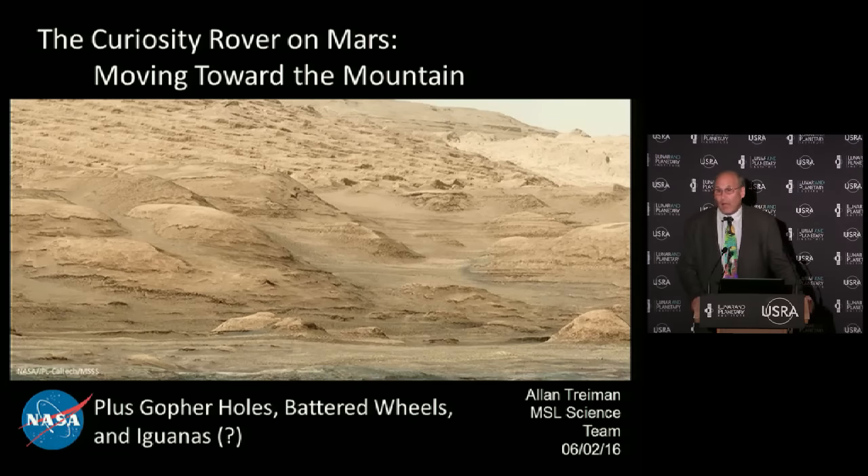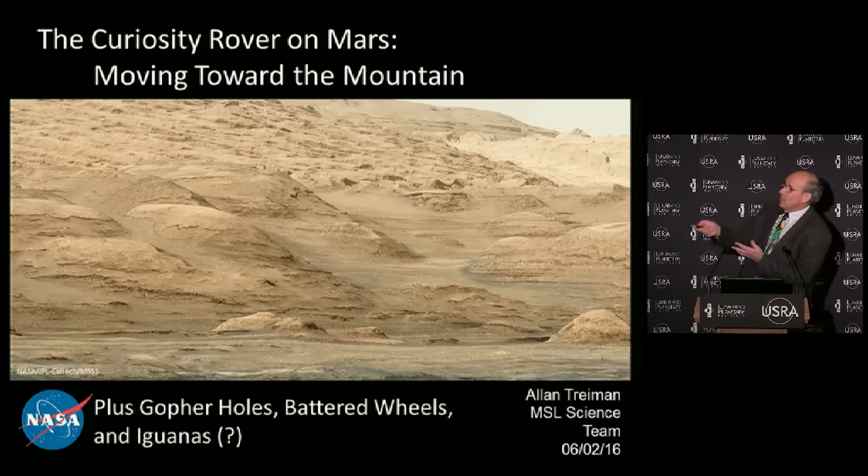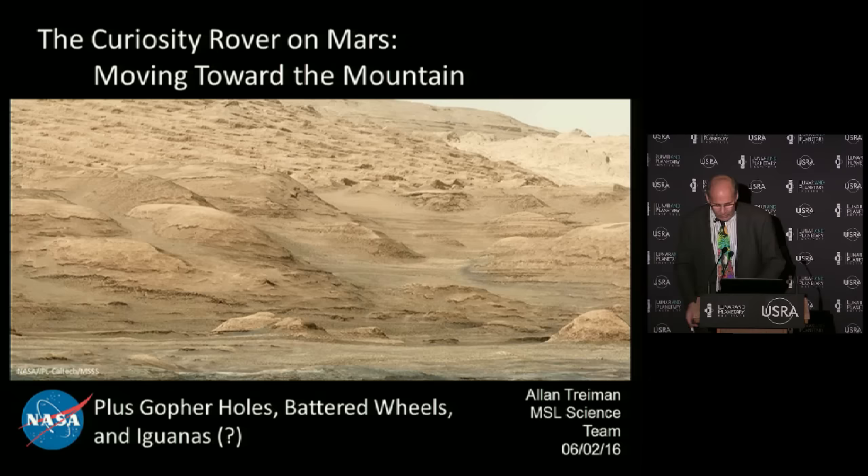I'm one of the co-investigators on the Curiosity rover that's going on Mars right now. I thought I'd give you an update of some of the interesting stuff we've discovered, where we are now, and what the mission is going to be like. We're moving toward this mountain, which is going to be our ultimate goal on the mission. But there's been a lot of interesting stuff along the way.